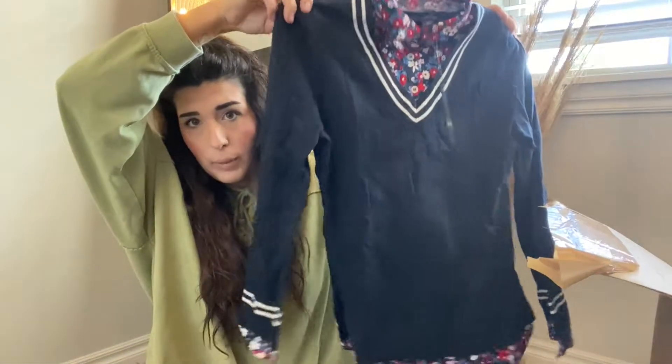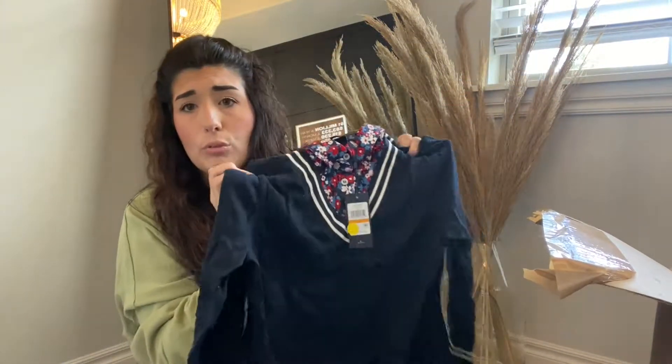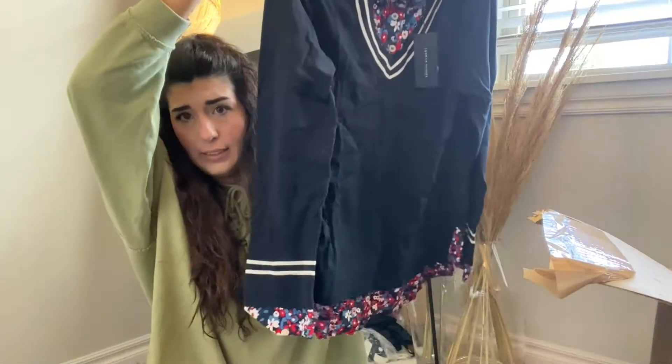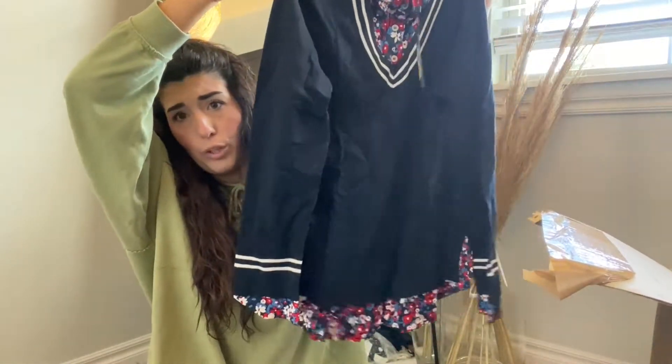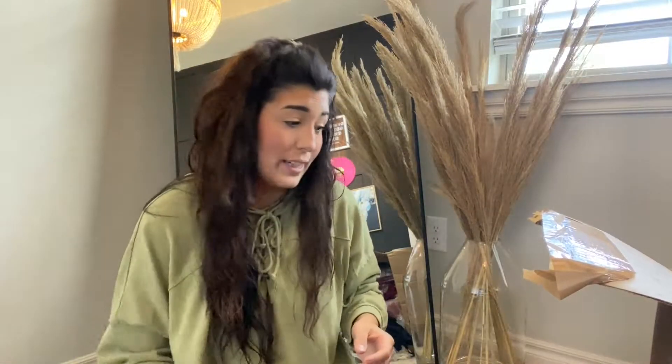Next up, we have this really cute Tommy blouse with super cute floral detail — it's actually like a sweater, retailed for $80. I can probably get $30 to $40 out of this. Tommy Hilfiger, again, one of those bread and butter brands. That item is in perfect condition.